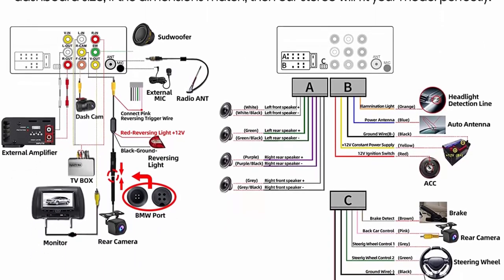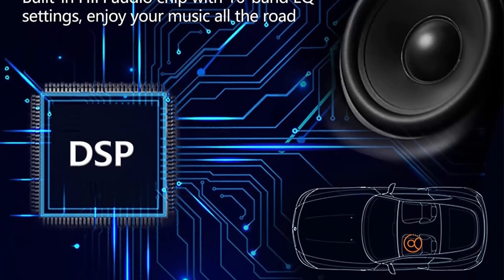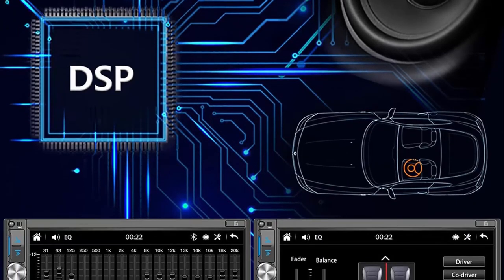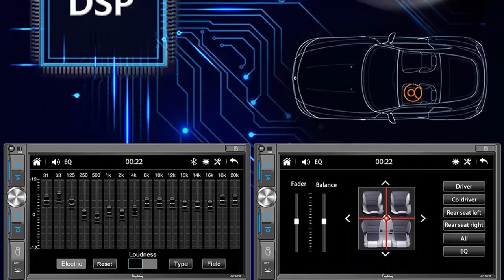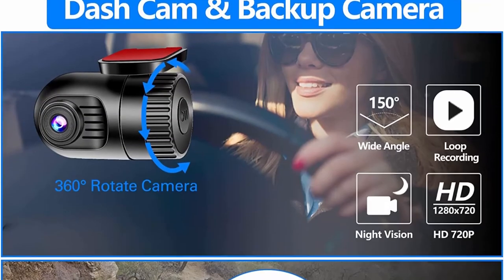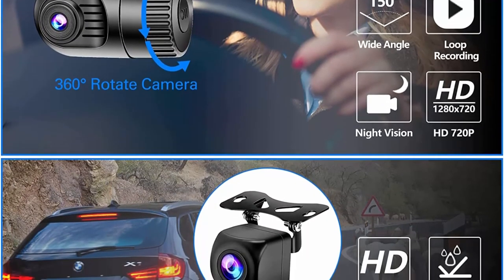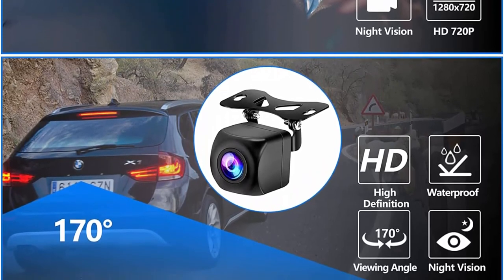Phone mirror link and Bluetooth 5.2: the Double-Din car stereo supports mirror link function for iOS and Android phones — certain apps not supported by Apple CarPlay or Android Auto can still be displayed via this option. The upgraded Bluetooth hands-free system is more stable, faster, smoother, and clearer, enabling wireless streaming of music, calls, MP3 players, and more.